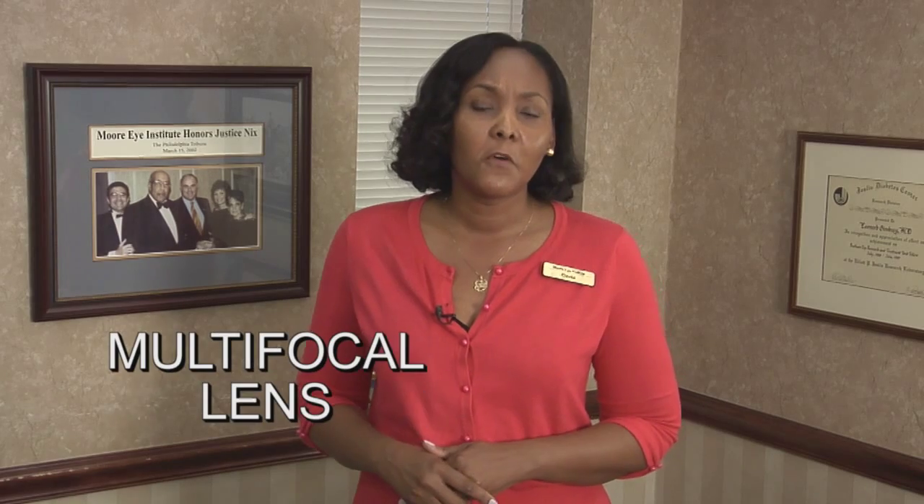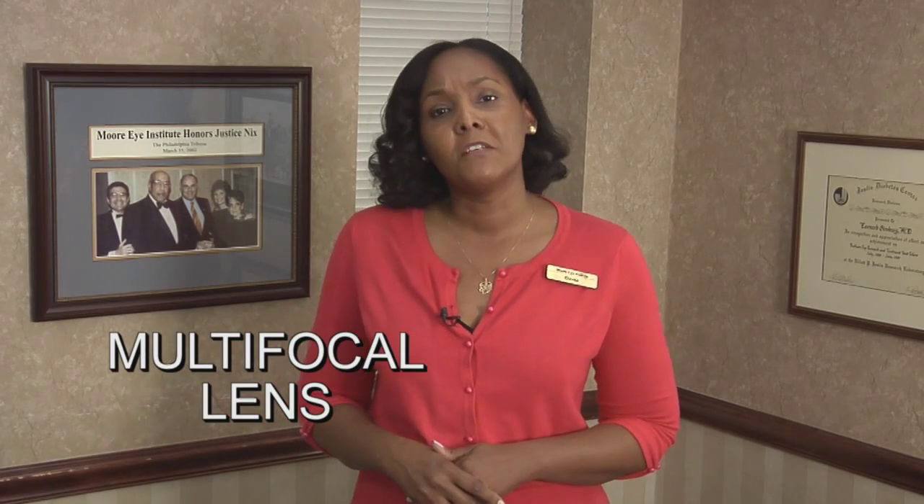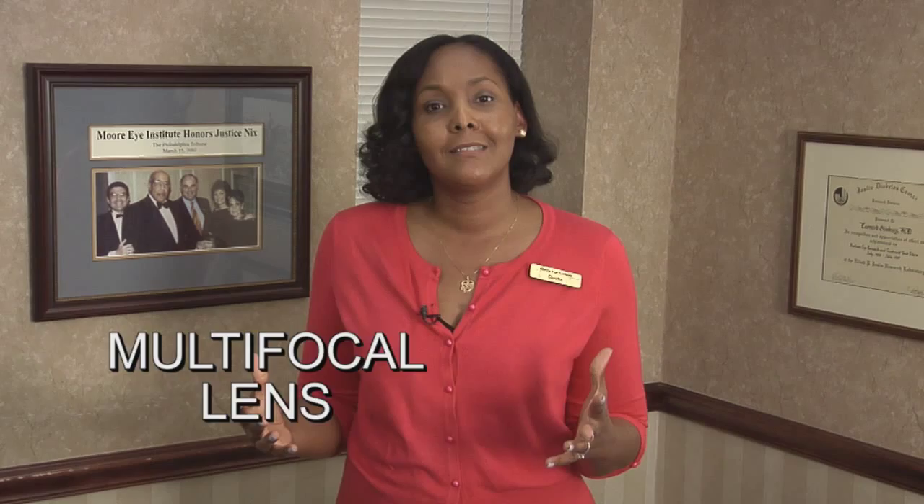The other lenses we offer are accommodating lenses and multi-focal lenses, and we also offer a lens that reduces astigmatism. A multi-focal lens — and there are a couple different types — is designed to mimic your eye's natural vision and give you all realms of vision. The three primary realms of vision are distance, intermediate, and near vision. Near vision is basically your reading vision. Multi-focal lenses are designed to virtually eliminate or reduce the need for glasses.